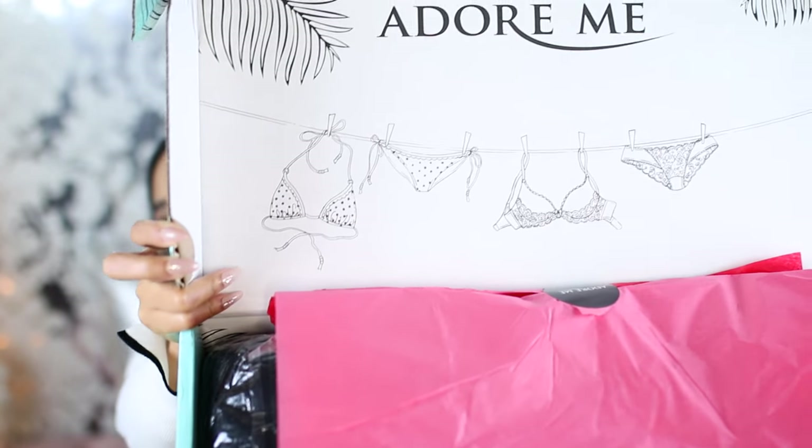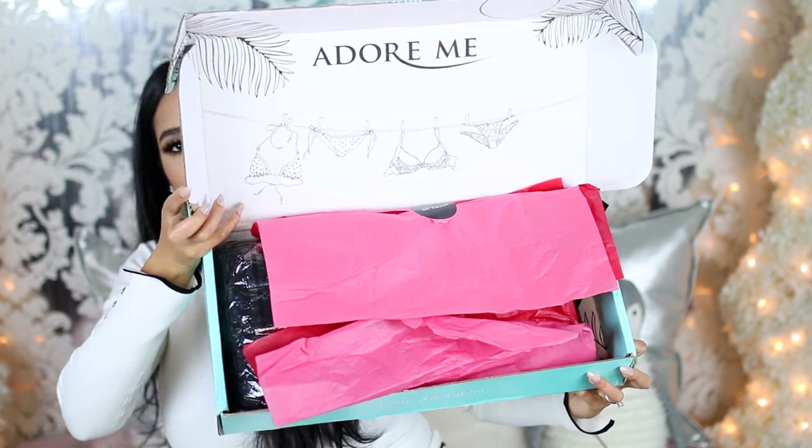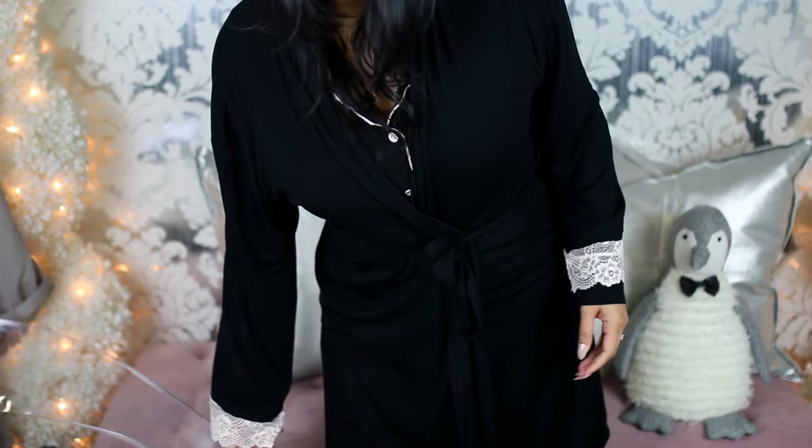Switching gears a little bit — I have my first Adore Me box, which is a monthly subscription box with lingerie. They also have loungewear, pajamas, activewear, and so many different things delivered to your door each month. Right now Adore Me is offering all my subscribers who sign up for the membership their first set for $24.95. You do get to pick what you get in your box, which I appreciate. The first thing I got — and it's probably what I was most excited about — is a robe, because I live in robes.